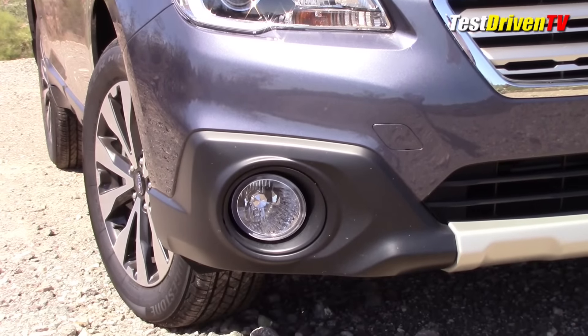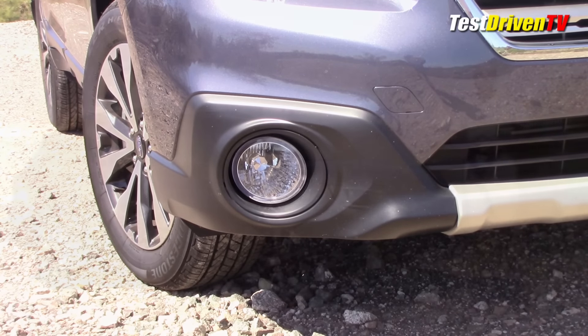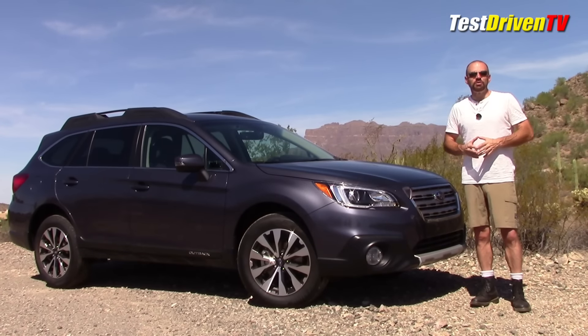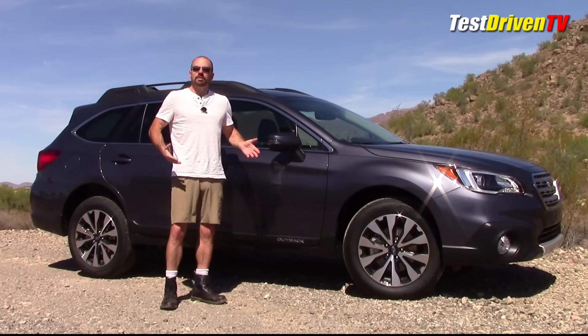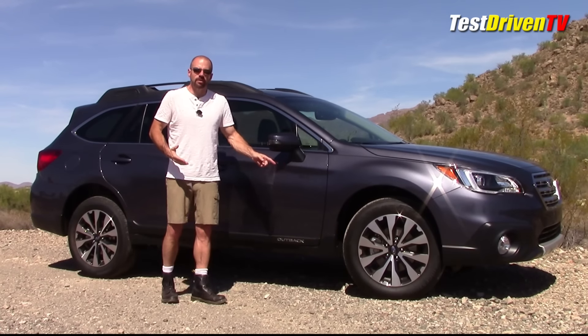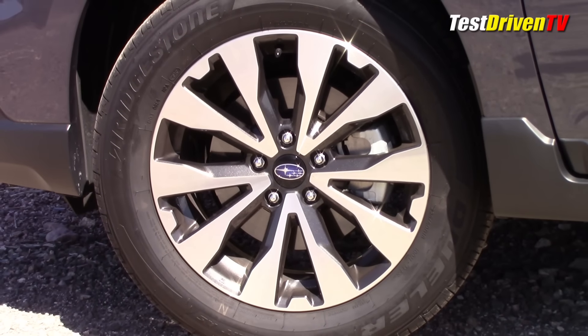I don't have fog here in the desert, so we're just going to have to take Subaru's word for it. Coming around the side, I want to point out the fact that we've got 18-inch alloy wheels here on the Limited trim grade. It's nice that they haven't gone larger like a lot of crossovers and SUVs have, because that still gives you a nice tall sidewall for a better ride.